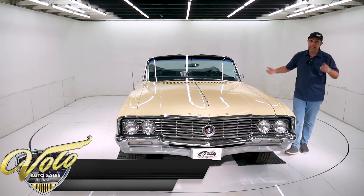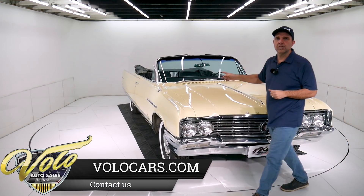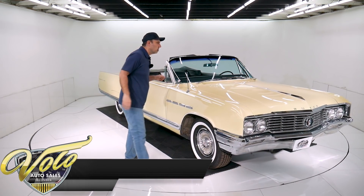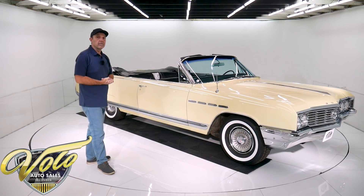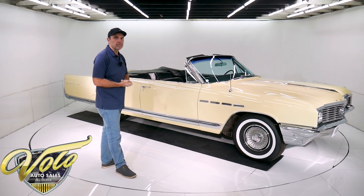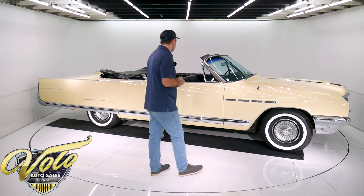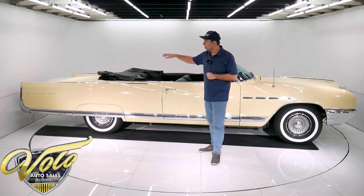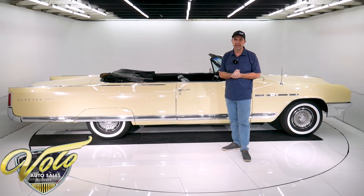Bottom of the motor is clean and original. It's the first year for the Super Turbine Turbo 400 automatic — they were two-speed automatics before; this year is the three-speed. It's got the big Buick finned aluminum drum brakes in front. The brakes have been gone through and adjusted, with new brake hoses. In back, it has a new tailpipe and muffler, and the original spiral shocks are still on the car.